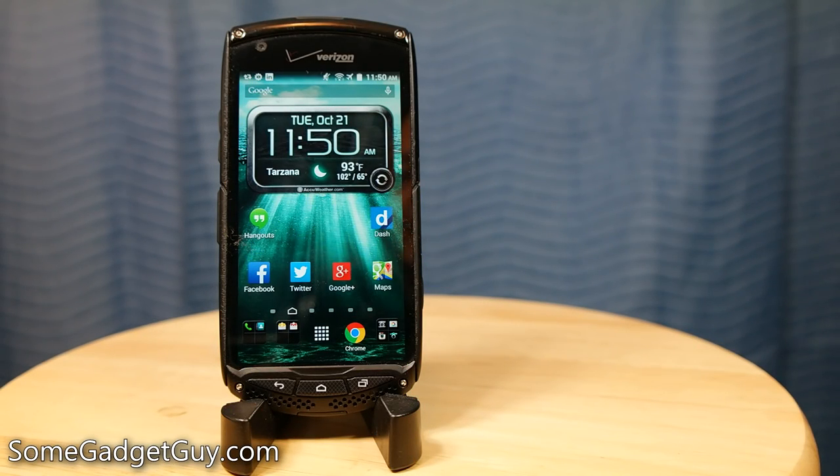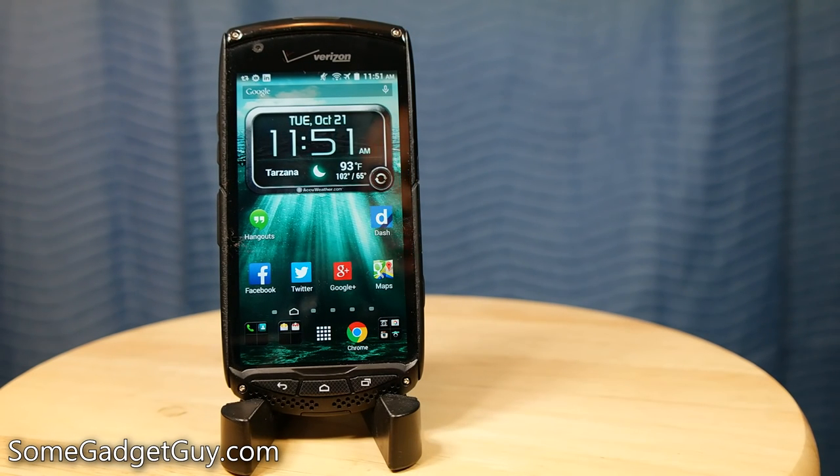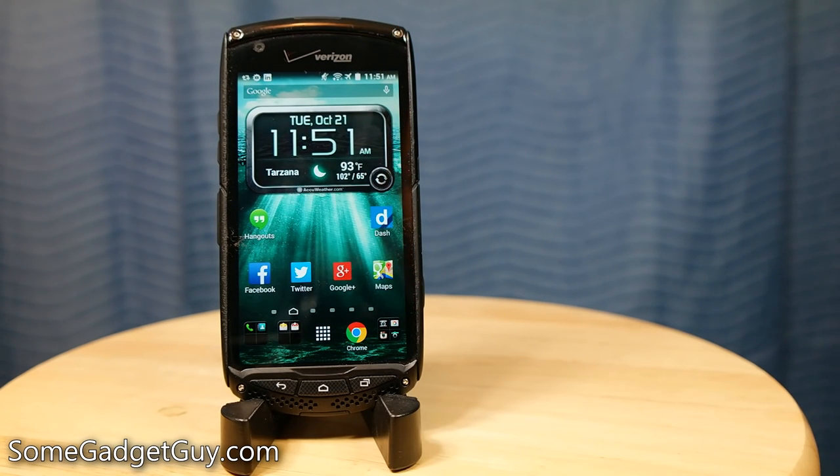Hey everybody, SomeGadgetGuy here, and today we are wrapping up our long-term review on the Kyocera Brigadier. And if you caught the title of this video, I'm not joking — this is shaping up to be one of my favorite Android phones of the year.